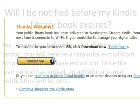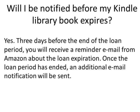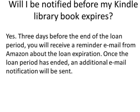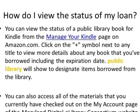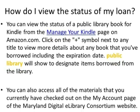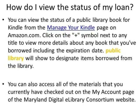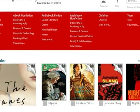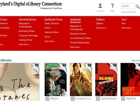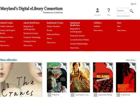You are now ready to enjoy the book. This concludes the tutorial. Please visit Maryland's Digital eLibrary Consortium regularly, as new titles are always being added. For any additional assistance or questions, please contact your local library.